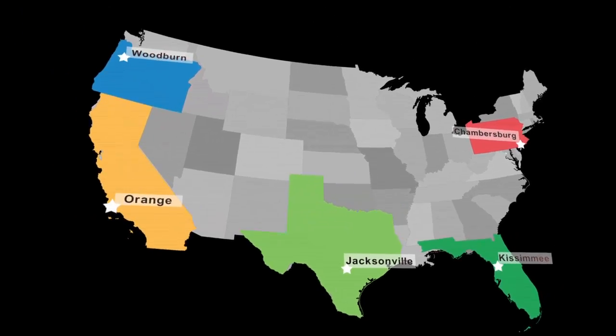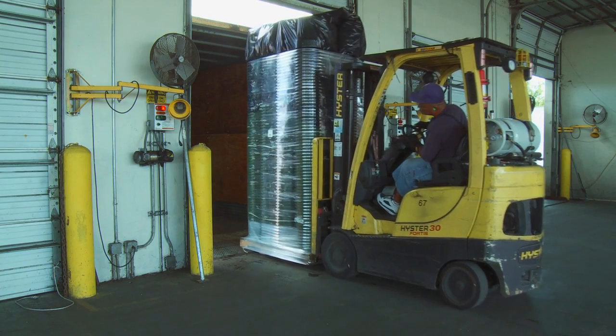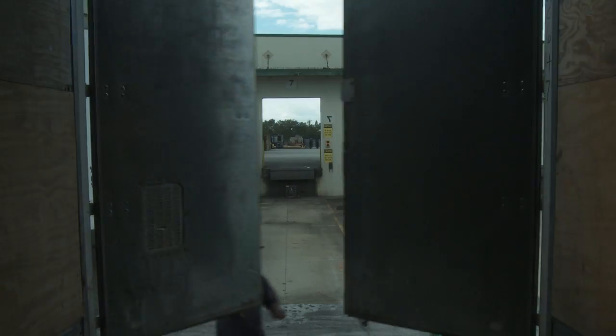With five locations, NSI can service the nursery industry quickly and from a geographically efficient location that also helps to maximize the environmental impact.